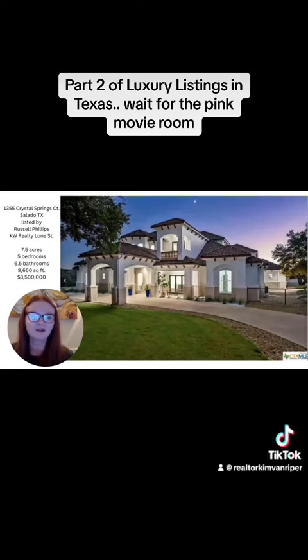Please like and follow me. I'm going to try to have us look at least once a week at some of these luxury homes here in Bell County.